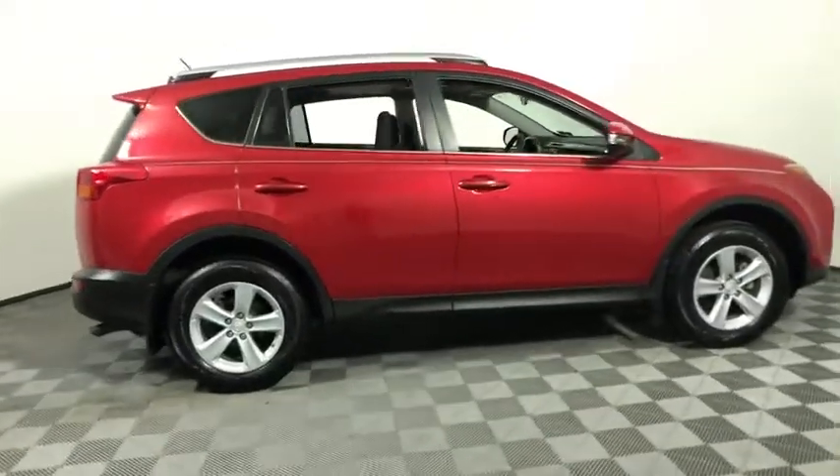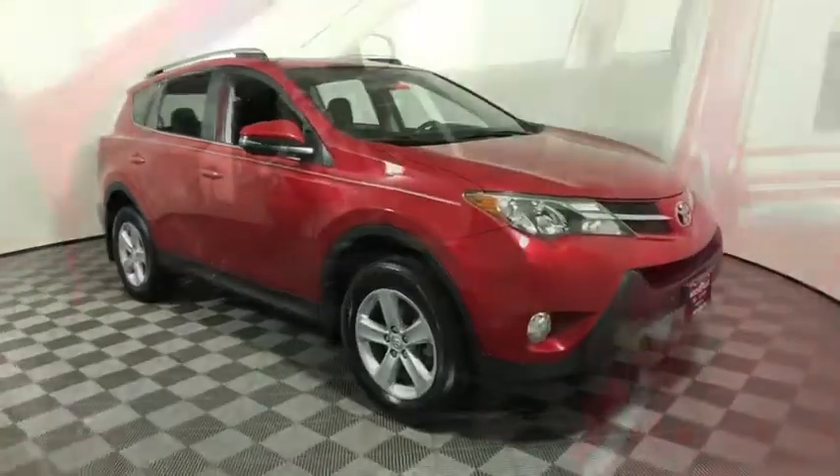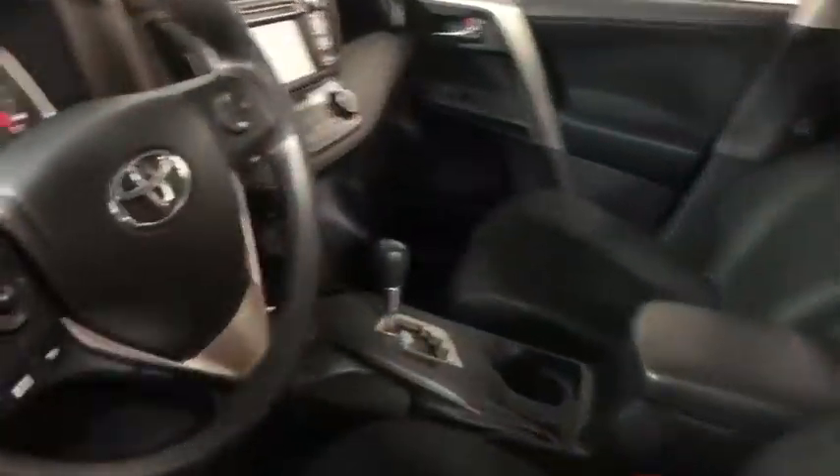Take a ride in the 2014 Toyota RAV4. The RAV4 is one of the most fuel-efficient SUVs in its class. Versatile and efficient, RAV4 mixes the comfort and drivability of a sedan with the benefits of an SUV.